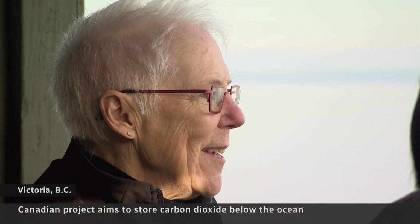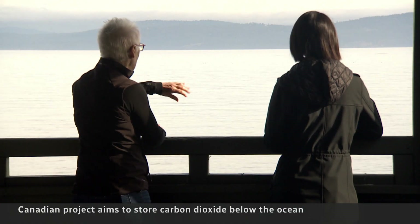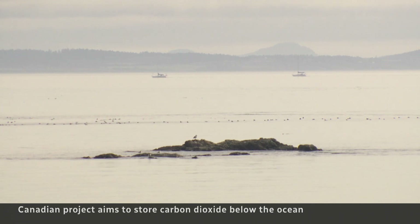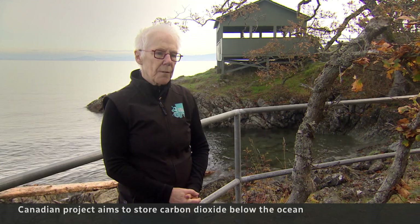The climate impacts have to be addressed. For Kate Moran, the fight to bring down emissions means conquering a new frontier: the ocean. The ocean has the biggest capacity, including the ocean basalt, to actually help us with removing CO2 from the atmosphere.